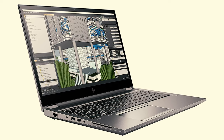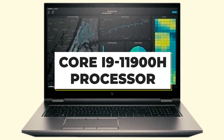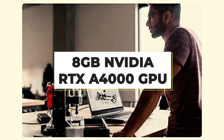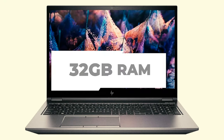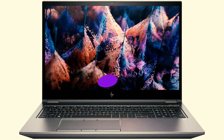High-end specifications don't come cheap, and you can rack up an impressive price tag by piling them on. With a Core i9-11900H processor, the DreamColor display, an 8GB Nvidia RTX A4000 GPU, 32GB of RAM, and 2TB of storage, the price is currently $3,348 — and you can easily more than double that.